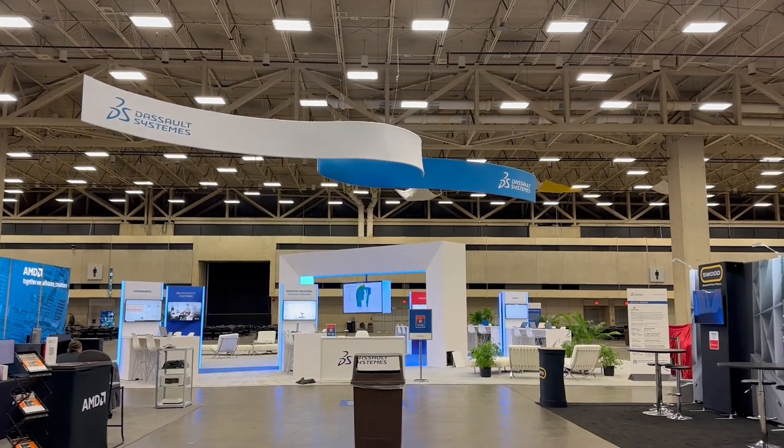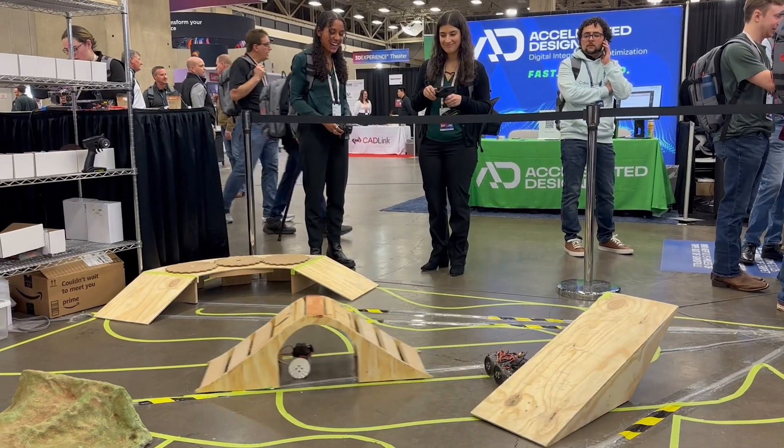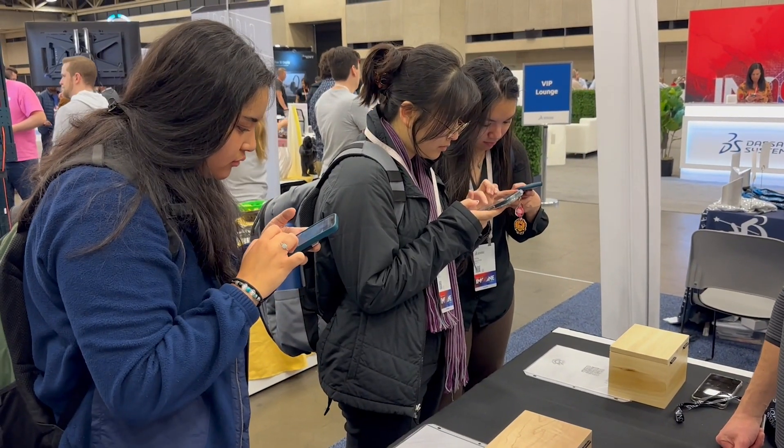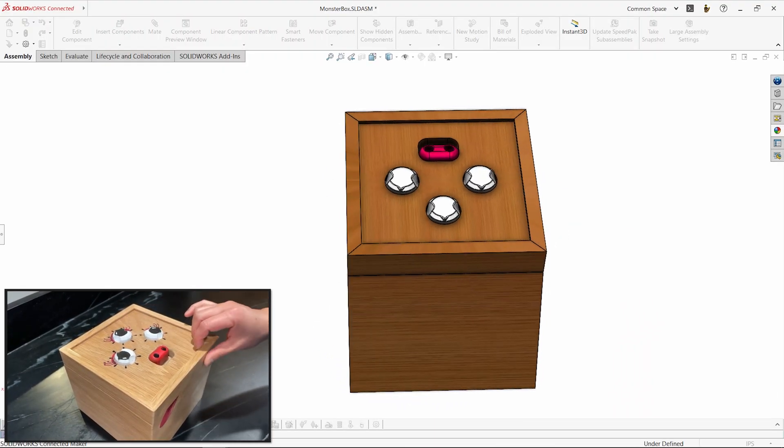We built these boxes for the annual 3DEXPERIENCE World Conference, where we participated in the MakerZone. Our goal was to have something really fun and engaging for attendees to experience. They were inspired by the monster box we built last year.